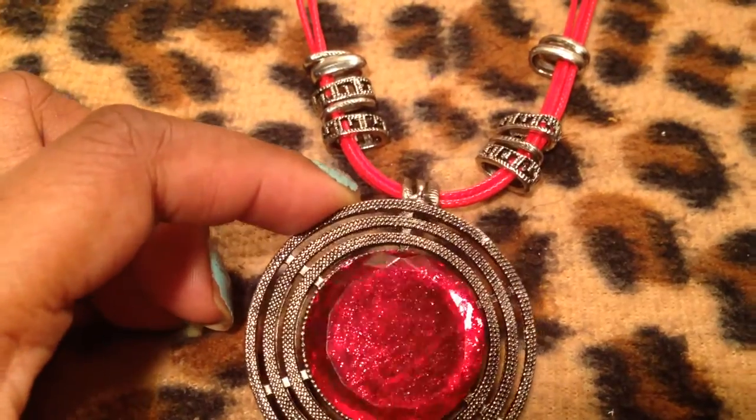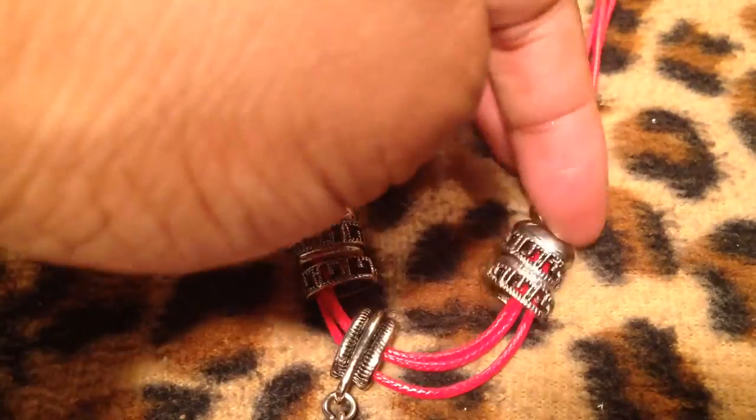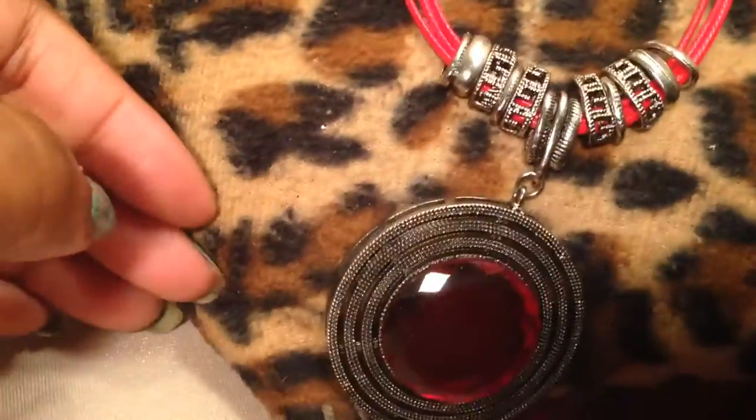It's very, very pretty. And the beads move — so obviously the beads are going to sit like that and the pendant is going to drop.